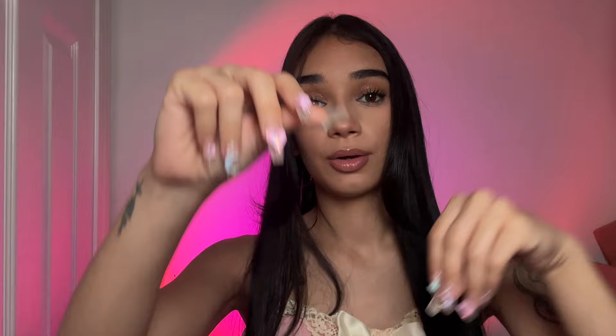Hello, sleepy bears, and welcome back — or welcome to my channel if you're new here. I'm Alyssa and I do ASMR.